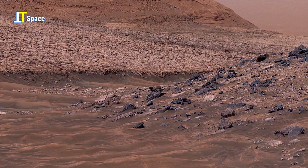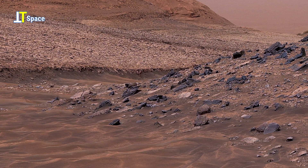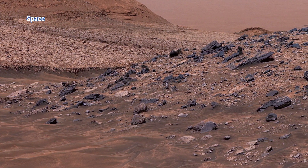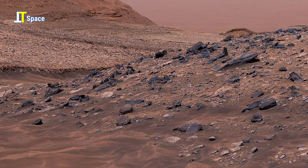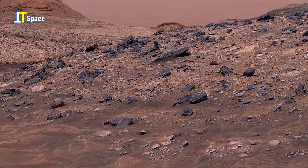Scientists believe Mars was once Earth-like — oceans, lakes, rivers — but these rocks tell a different story, a story of dramatic shifts, violent erosion, and perhaps abandonment.